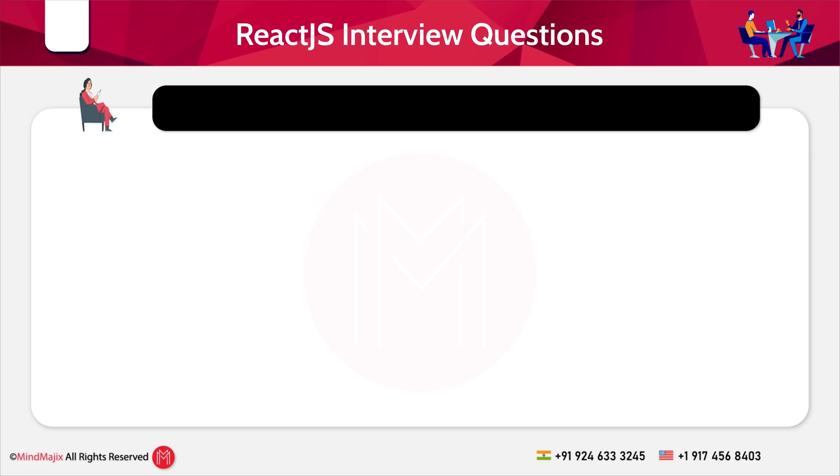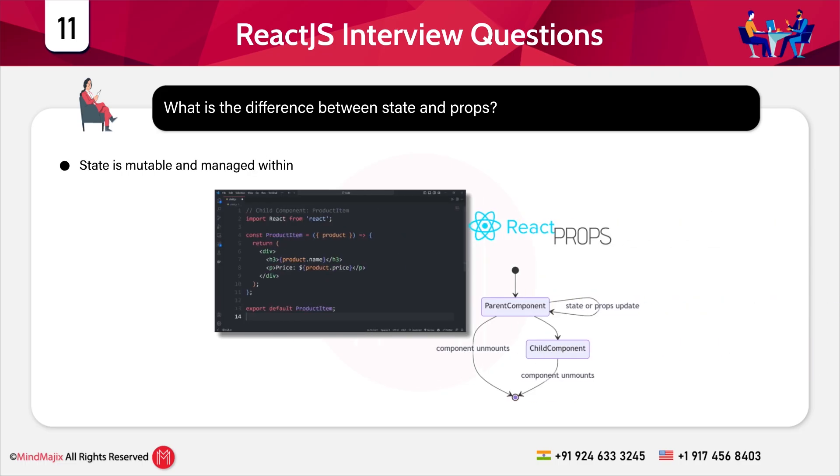Now let's move to the intermediate level of questions. The first category is general or most frequently asked questions. Question 11: What is the difference between state and props? State is mutable and managed within a component, while props are immutable and passed from a parent component.